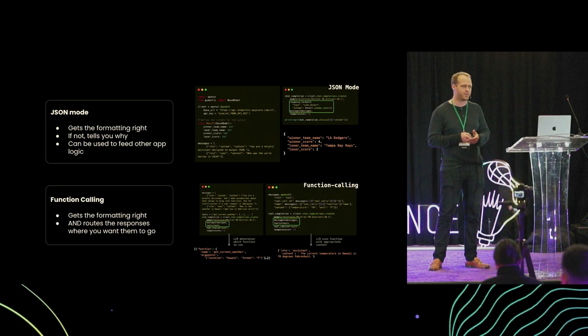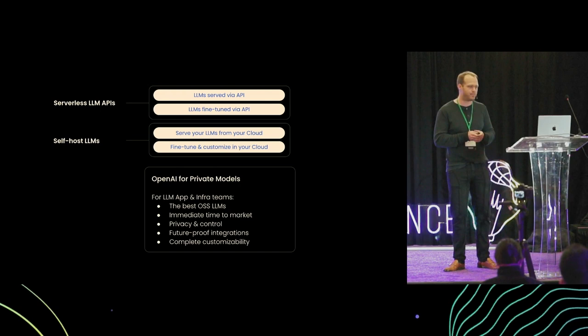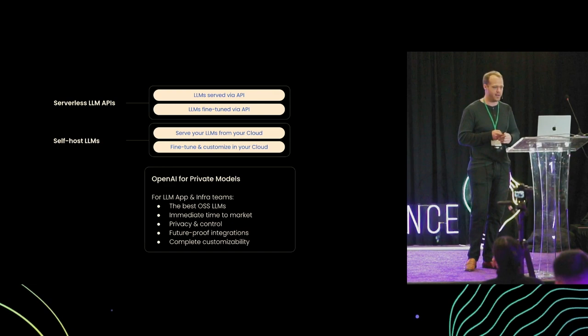As we talked about challenges like spiky traffic and optimizing for specific requirements, that's where AnyScale's self-hosted LLM offering comes into play. This offering gives developers the privacy, control, and customizability they need to address challenges like auto-scaling, spiky traffic, reliability, and more. I'll highlight a couple of features here that help alleviate those problems.